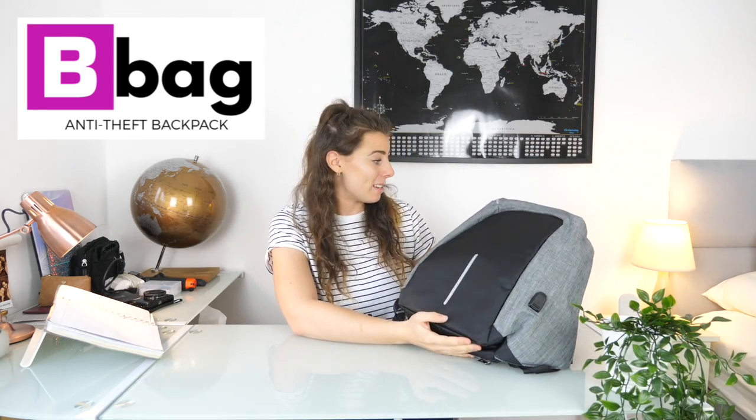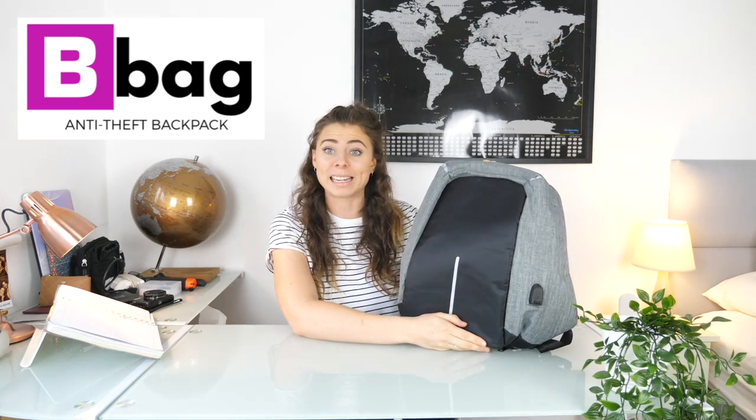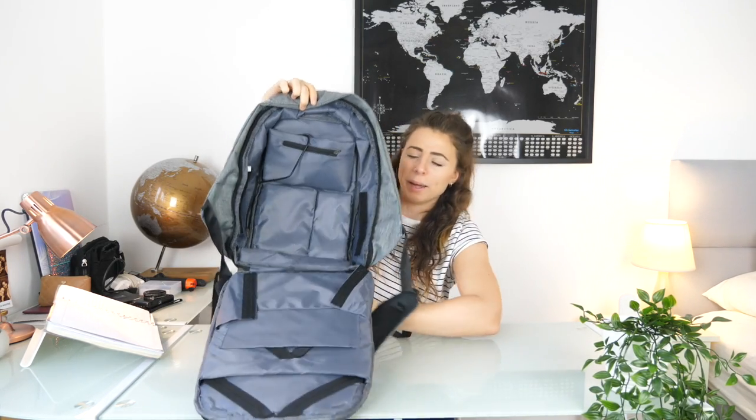I have a new backpack — never used it before, but it's been popping up on my Instagram as sponsored posts constantly, and I finally caved in. It's the Bobby anti-theft backpack. I don't know if any of you have heard of it. It's not the prettiest backpack in the world, but it arrived the other day and I'm going to show you around it, give it a go for my travels, and let you know how it goes.